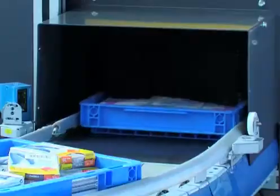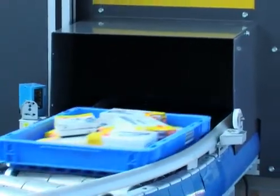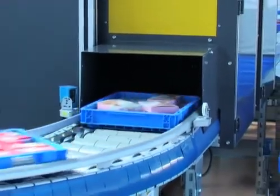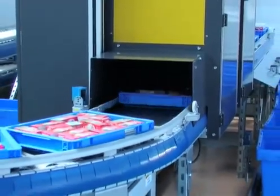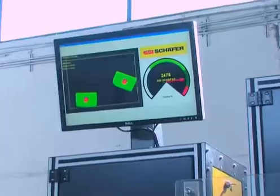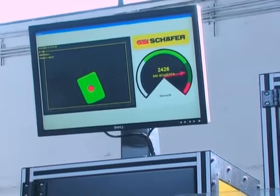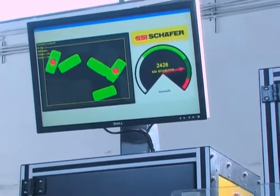Schaefer RoboPick is fed with storage totes from automatic storage systems like the Schaefer Carousel System, the Schaefer Quad Shuttle, or the Schaefer Mini Load Crane. Based on their shape, the position of the products contained in these totes is recognized by the two-step optical image recognition system.